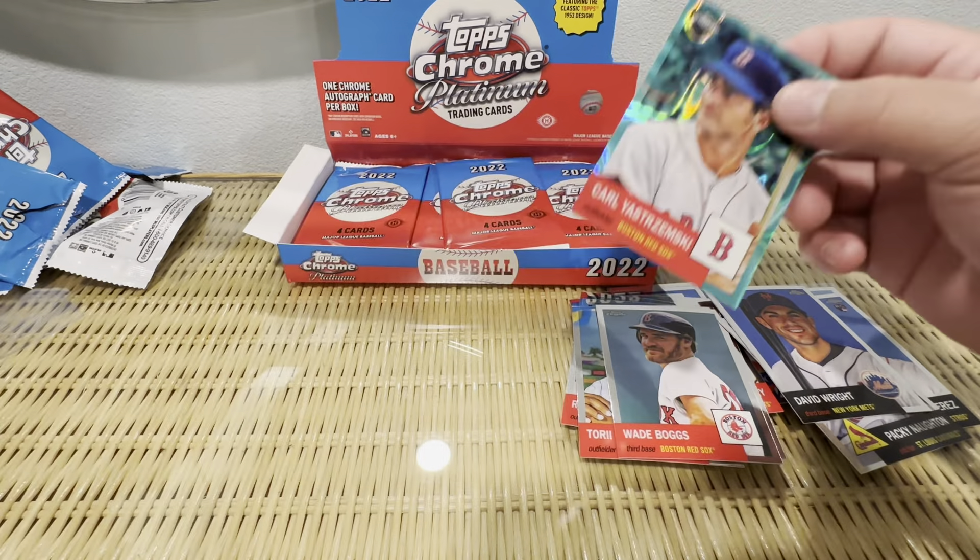Mackenzie Gore, another numbered card. Dave Winfield — not bad for the San Diego Padres. Blue Sparkle, number two, $1.99. You get these old greats — cool cards, look nice. Probably worth the $100. But really, I want a J-Rod.